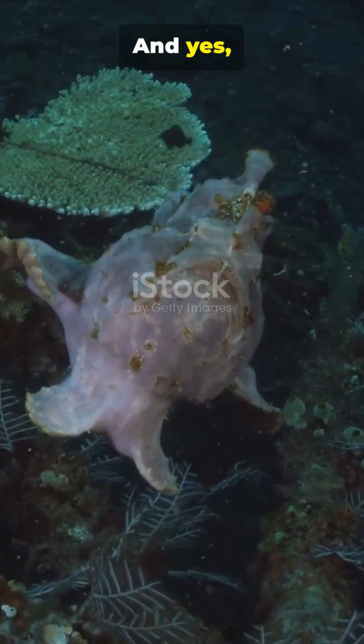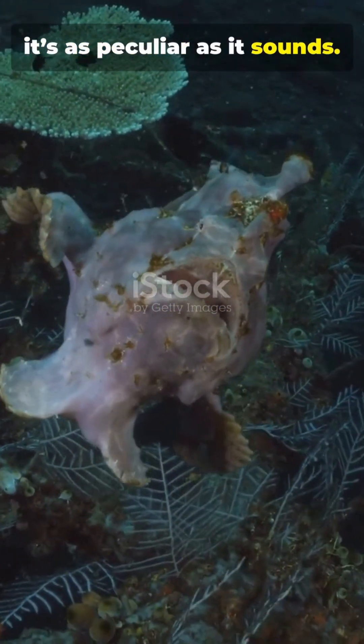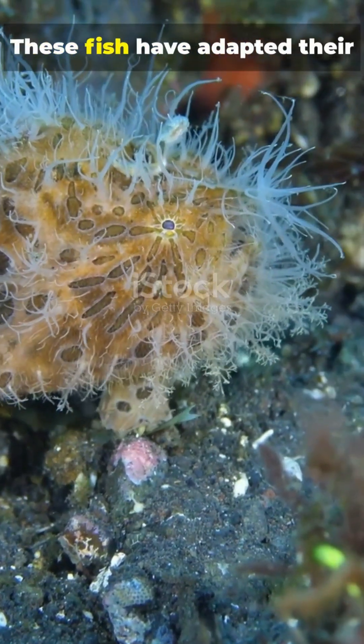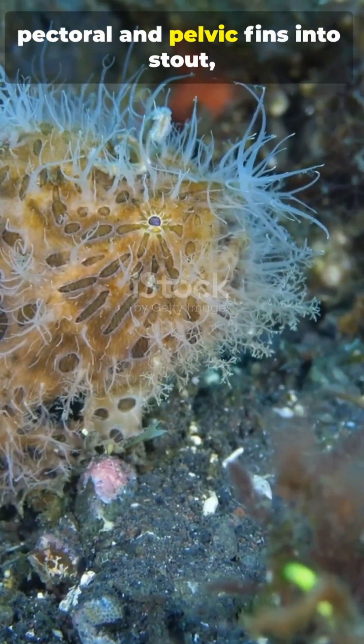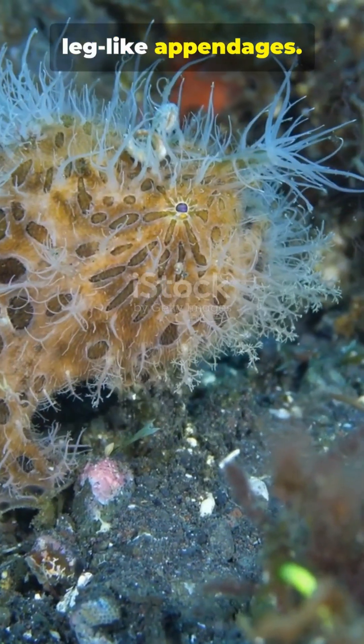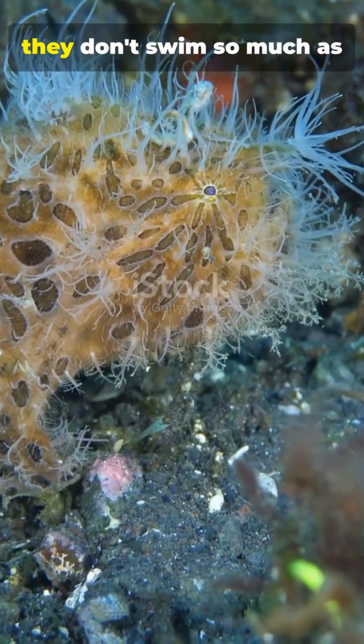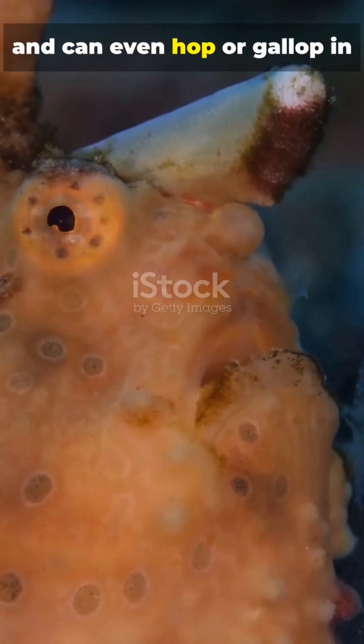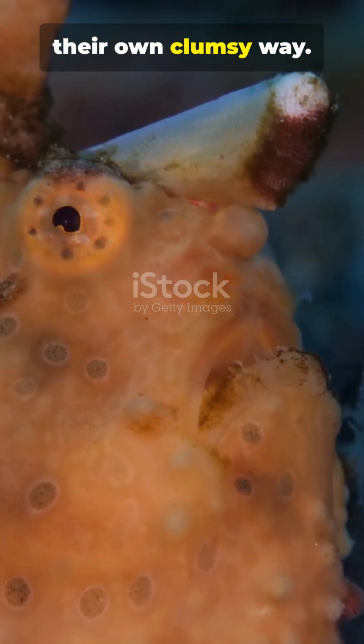And yes, it's as peculiar as it sounds. Forget elegant gliding. These fish have adapted their pectoral and pelvic fins into stout, leg-like appendages. With them, they don't swim so much as stroll across the ocean floor, and can even hop or gallop in their own clumsy way.